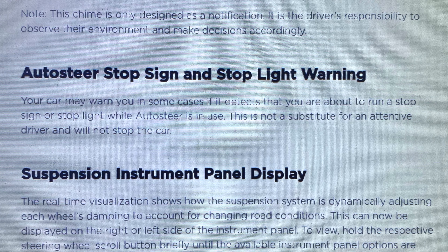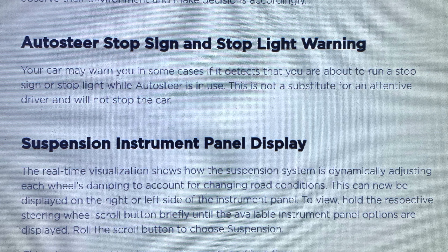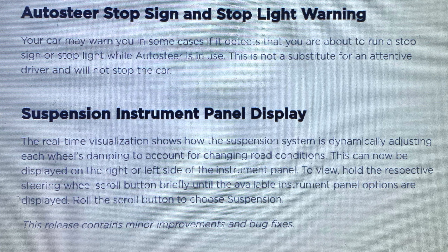Next up is autosteer stop sign and stoplight warning. The car may warn you in some cases if it detects that you're about to run a stop sign or stoplight while the car is in autosteer, and this is not a substitute for attentive driving — the driver has to take over. The next feature is a Raven Model S and Model X-only feature, talking about the suspension system and how it actively and dynamically dampens each wheel depending on the road conditions. It's pretty cool, and there are some displays at the end of this video.